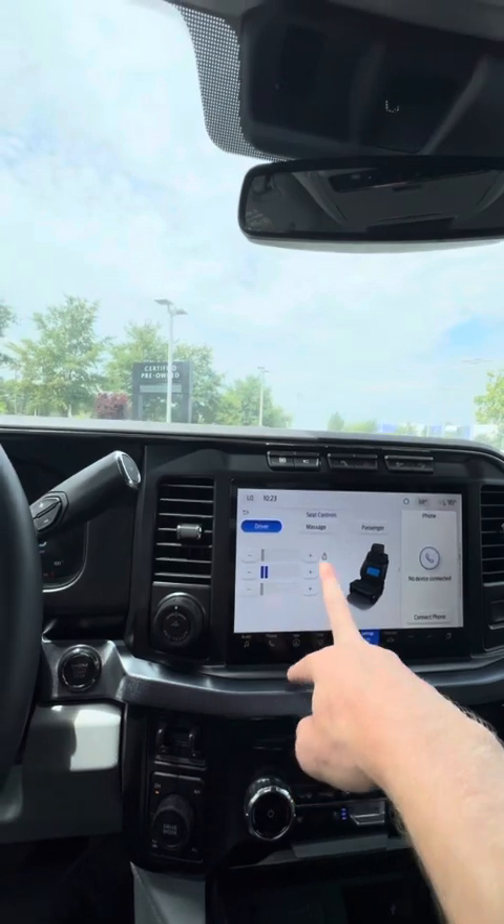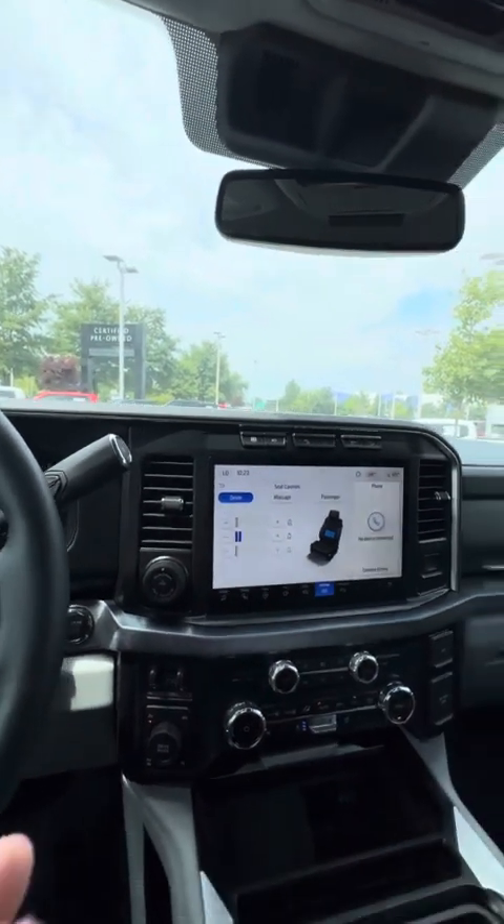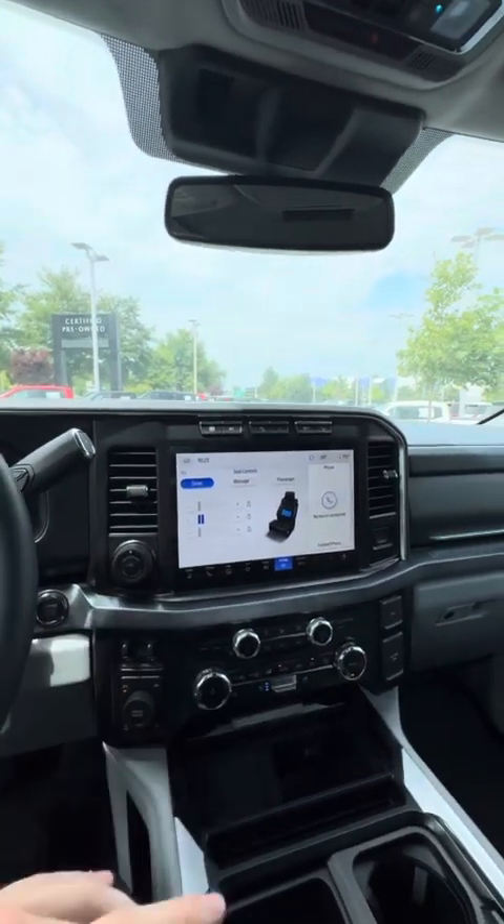You can adjust the massage whether it be in the middle, down in the low back, or up in the higher sections. You're able to do that for both your driver and your passenger.